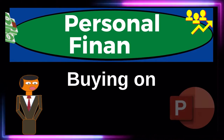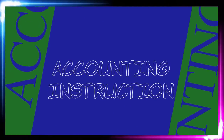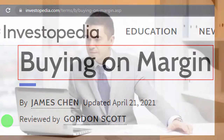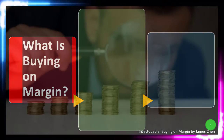Personal finance PowerPoint presentation: buying on margin. Prepare to get financially fit by practicing personal finance. Most of this information comes from Investopedia's 'Buying on Margin,' which you can find online. Take a look at the references and resources to continue your research. This is by James Chand, updated April 21st, 2021.